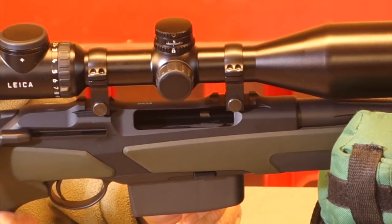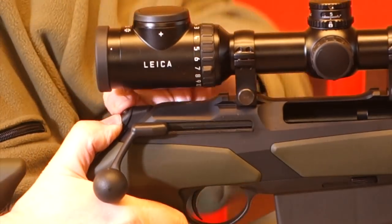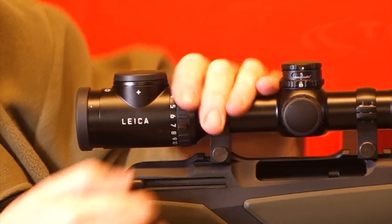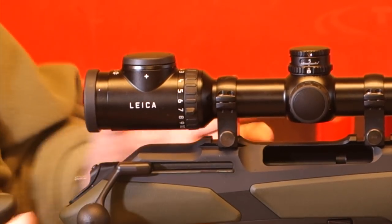Like most European guns of this nature, it's got a decocker. Red for fire, and then you just press the button on top and it slides down where the action is now locked. To unlock it, you just push up about an eighth of an inch and it comes back.